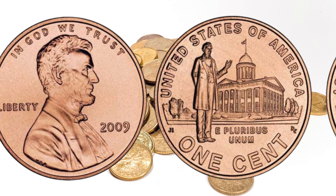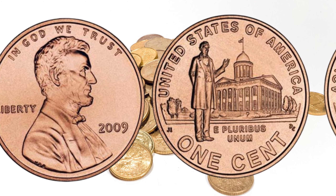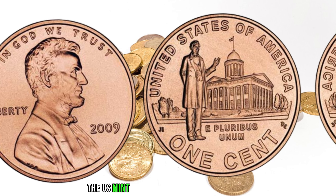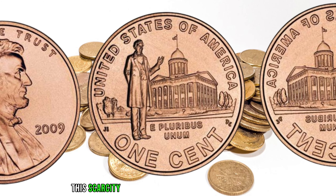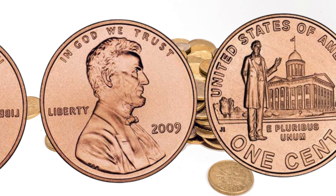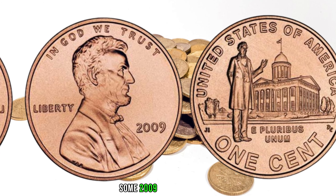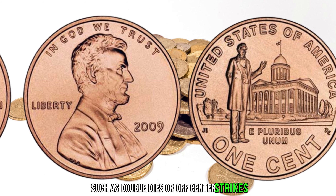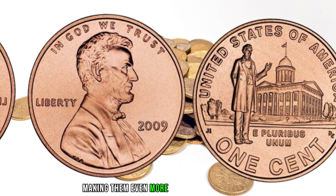One of the key factors contributing to the potential value of the 2009 Lincoln penny is the low mintage. Due to a decrease in demand for coins during the economic downturn, the U.S. Mint produced fewer pennies in 2009 compared to other years. This scarcity has piqued the interest of collectors worldwide. Minting errors can also significantly increase the value of a coin. Some 2009 Lincoln pennies exhibit striking errors, such as double dies or off-center strikes, adding an extra layer of rarity.